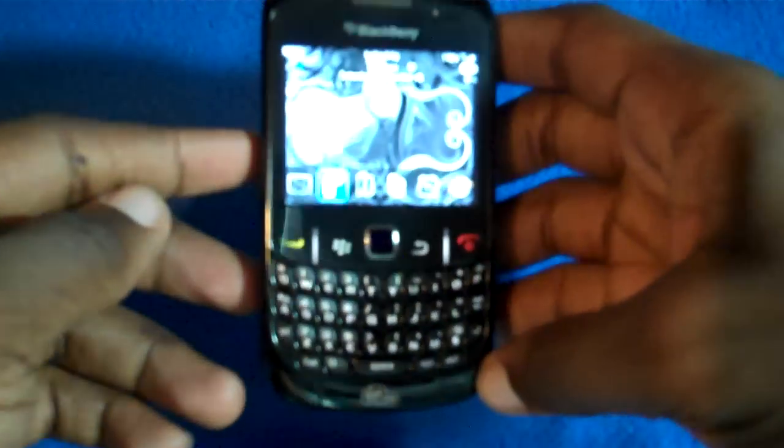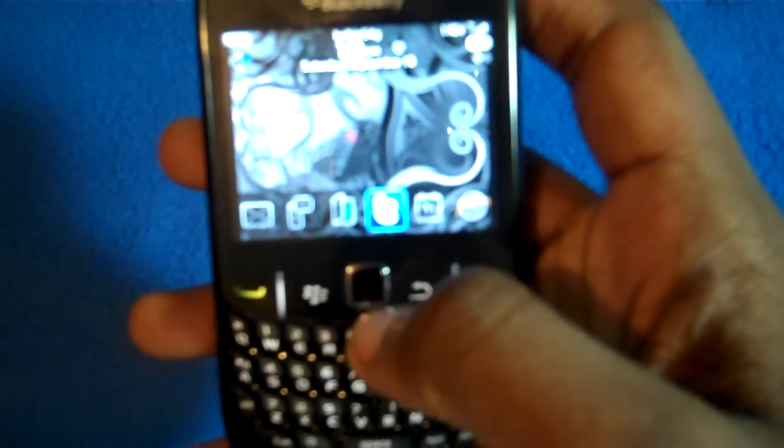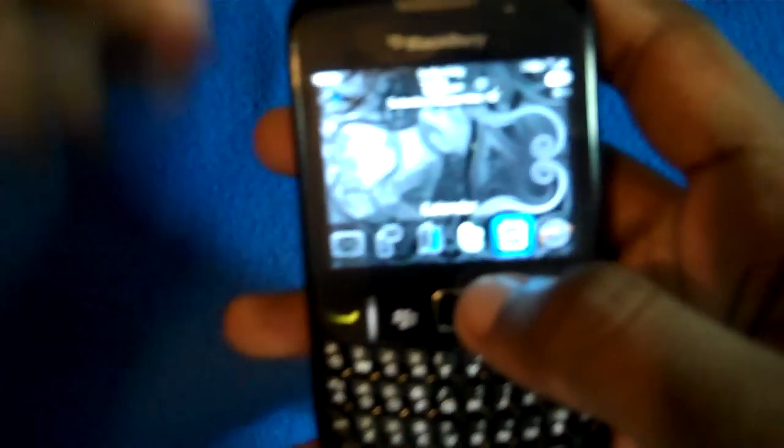Hello YouTube, this is your boy Mr. Crazy Guy 23. Today I'm talking to you about my Blackberry Curve that I just got from Virgin Mobile. It costs $2.50. I have a $50 plan, which I highly recommend since Virgin Mobile doesn't have nights and weekends and only gives 300 minutes.